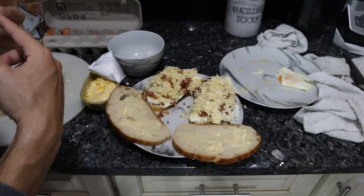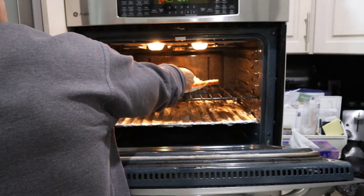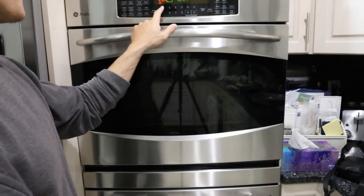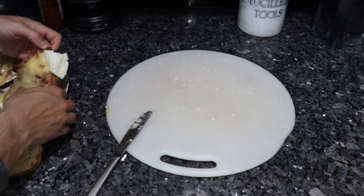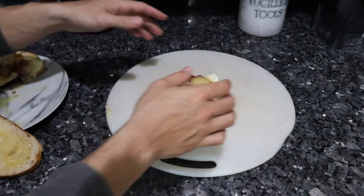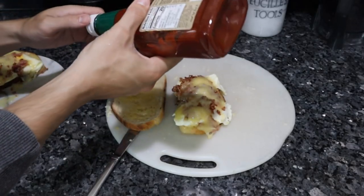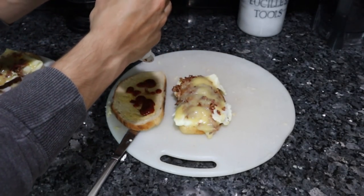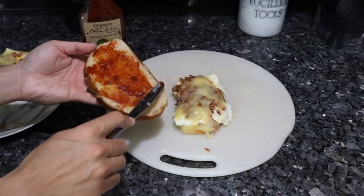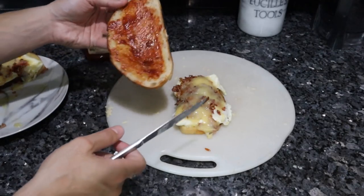We're going to pop this back in the oven to melt the cheese and toast the top slices — I'll put it on about 400. Nice toasted bottom piece of bread, top piece of bread. I'll put some ketchup on the top because I always used to get ketchup, although I think I'd probably like this without it, especially with the quality of ingredients. Ketchup kind of dumbs it down a bit.